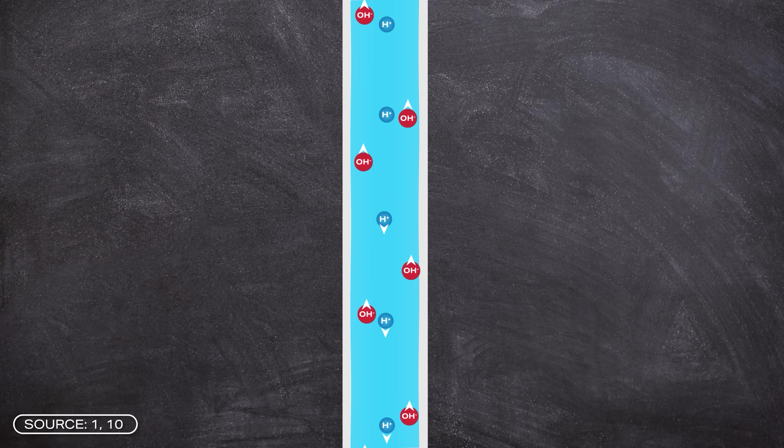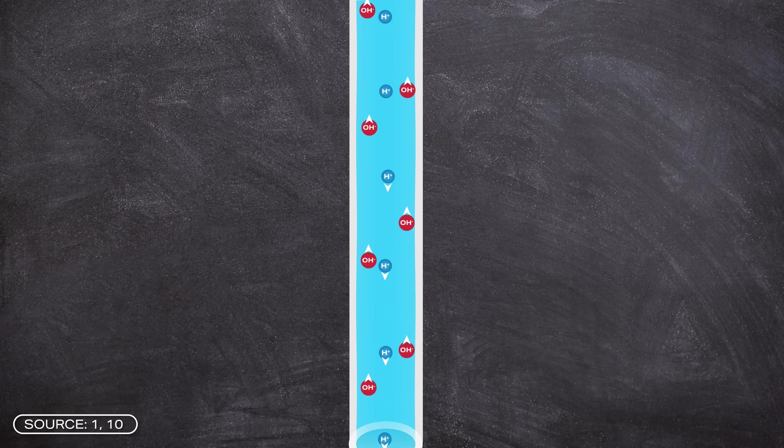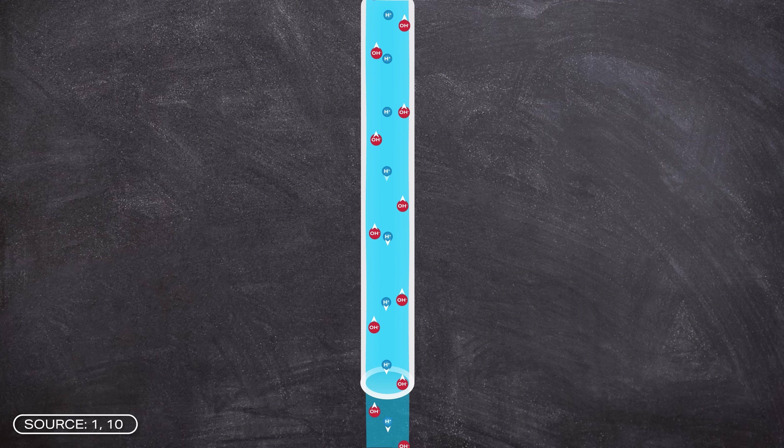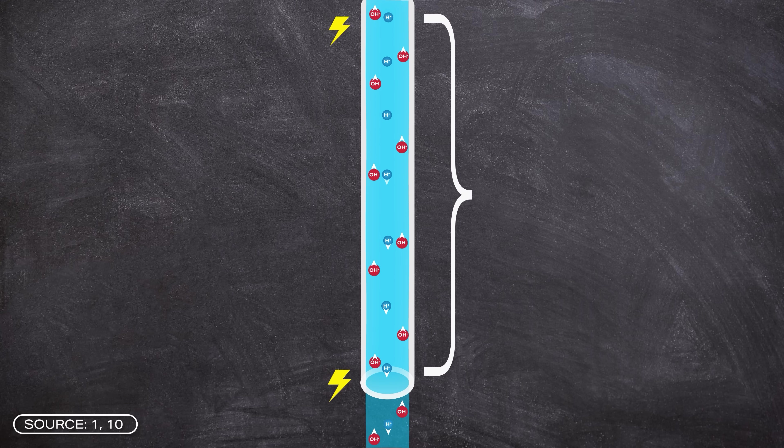The H⁺ ions move downwards with the flow, while the OH⁻ ions migrate upwards along the pipe wall. In theory, this results in a clear spatial separation of charges. Different electrical charges are created at the upper and the lower end of the tube. And when these ends are connected by an electrode, electricity actually flows — although it is very little, of course.